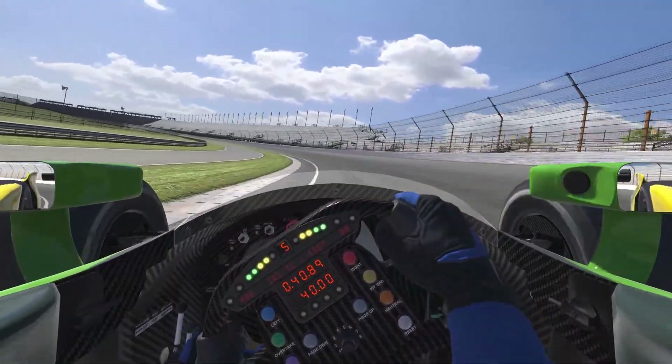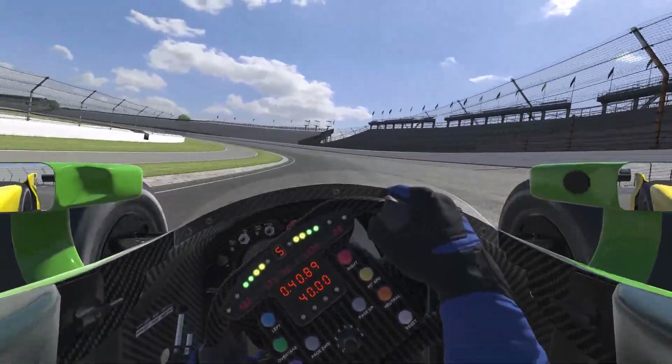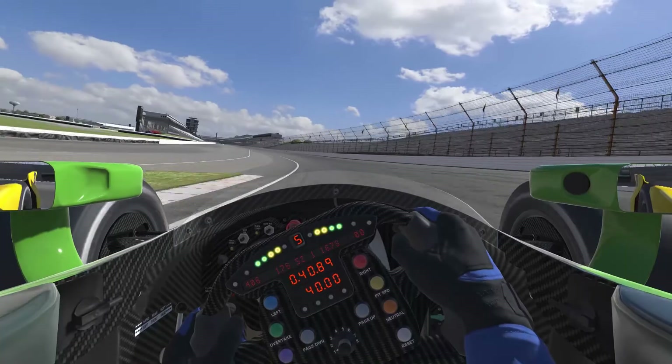Turn 3 is probably the least scary of them, but I've found understeer tends to be a problem here. And finally, Turn 4's exit wall jumps out at you quick if you get too complacent, so stay focused.